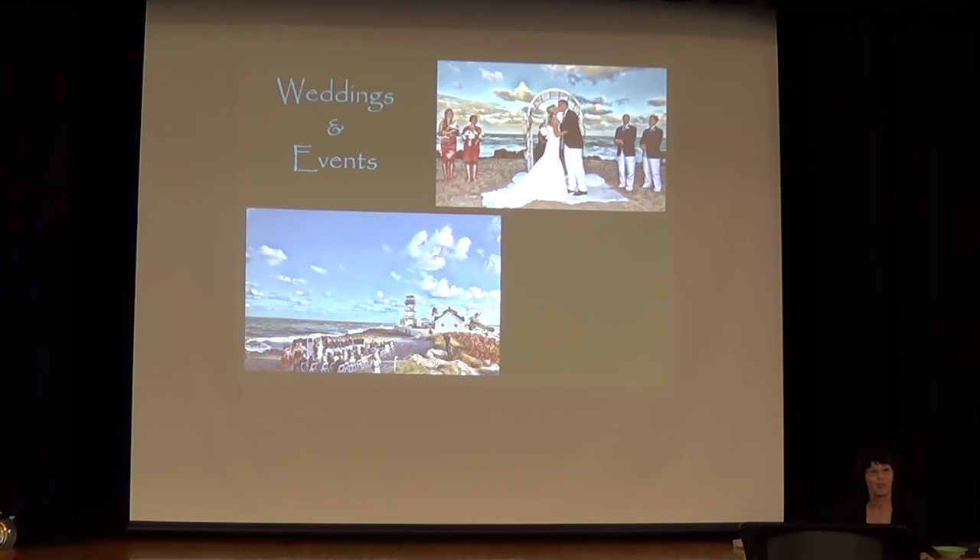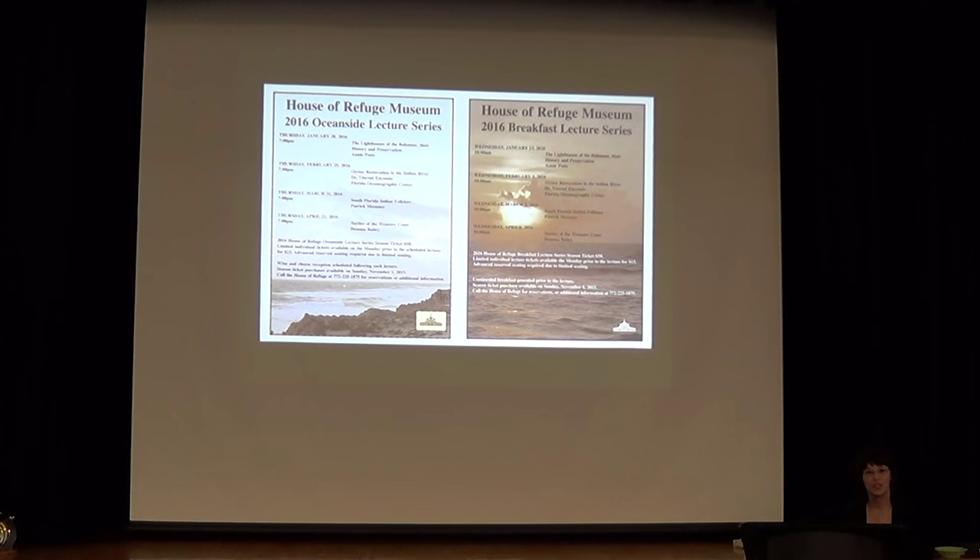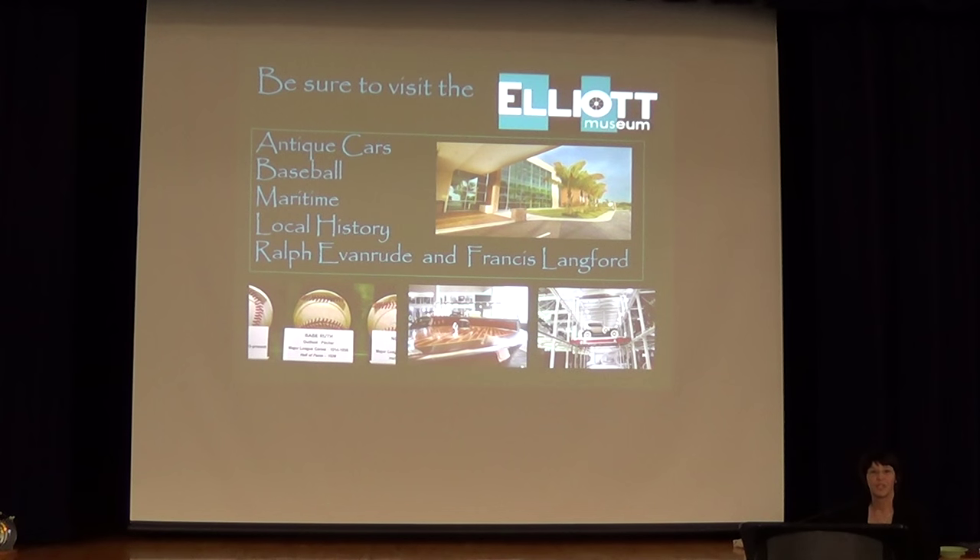Now that we have that nice patio, we have weddings and events at the House of Refuge — it's a lovely place to get married as long as it's not rainy and windy. We also have a lecture series going on right now, with a breakfast one and an evening one during the season. Our first lecture person is Annie Potts, one of your members. Her next talk is this Thursday night at 7 — we have three or four tickets left at $15. We are part of the Historical Society, which runs the Elliott Museum and the House of Refuge. The Elliott Museum is about a mile away and has a large antique car collection, baseball, maritime, and local history.